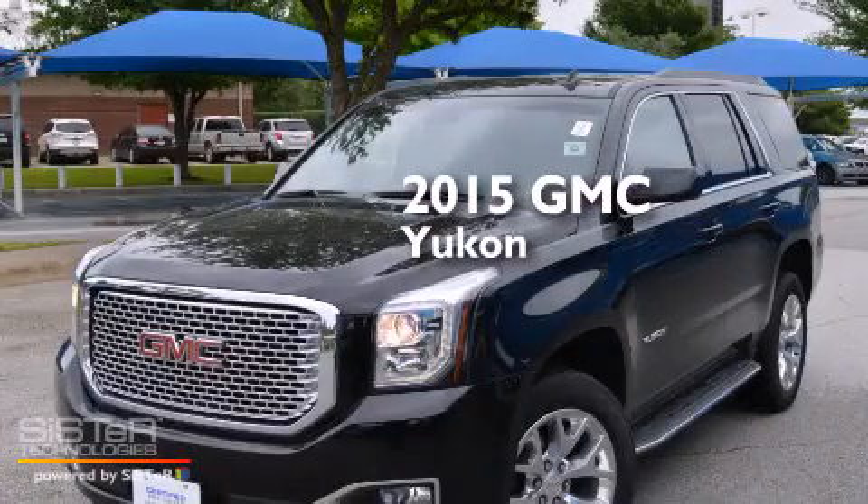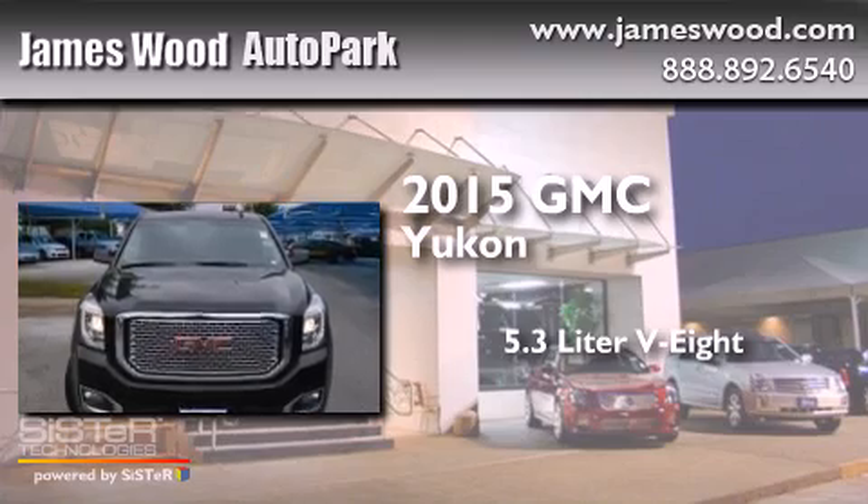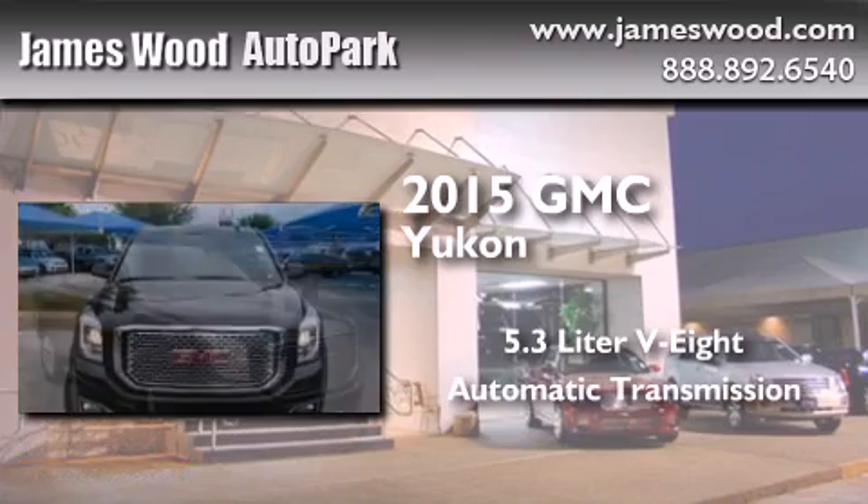This is a 2015 GMC Yukon. It has a 5.3 liter 8-cylinder engine and an automatic transmission.